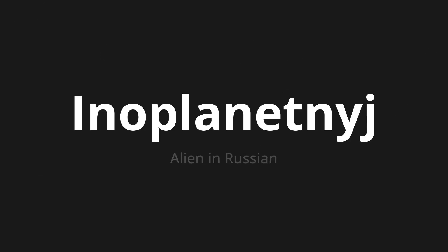Инопланетный, which means alien in Russian. Let's say it all together. Инопланетный.